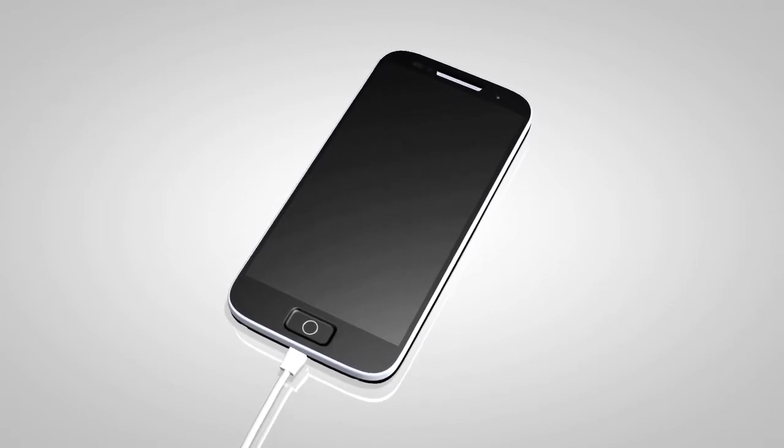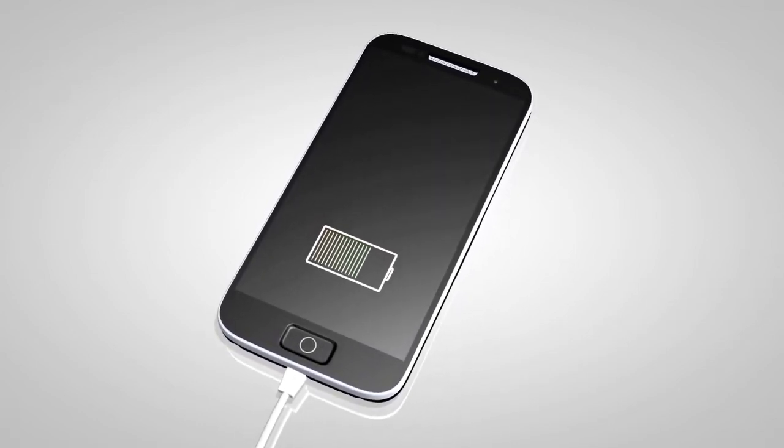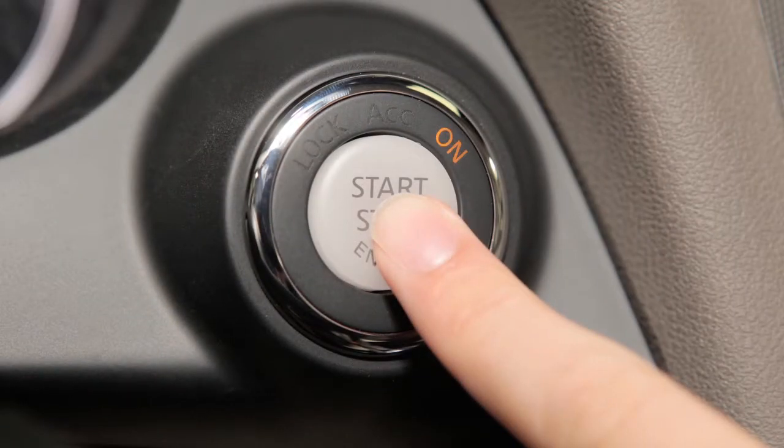If your device supports charging via a USB connection, its battery will be charged while connected when the vehicle's ignition switch is in the ACC or ON position.